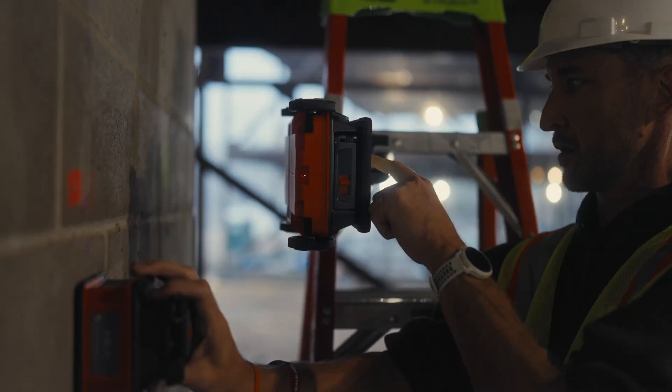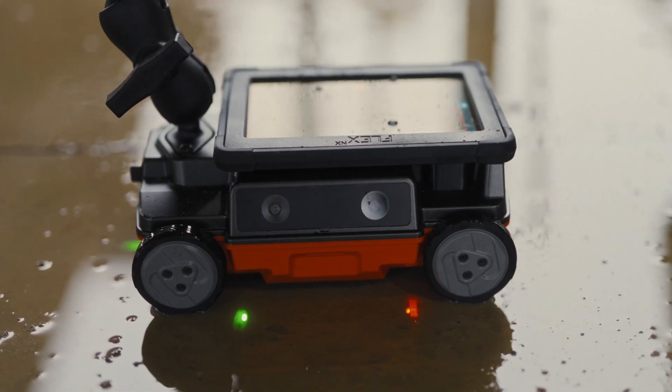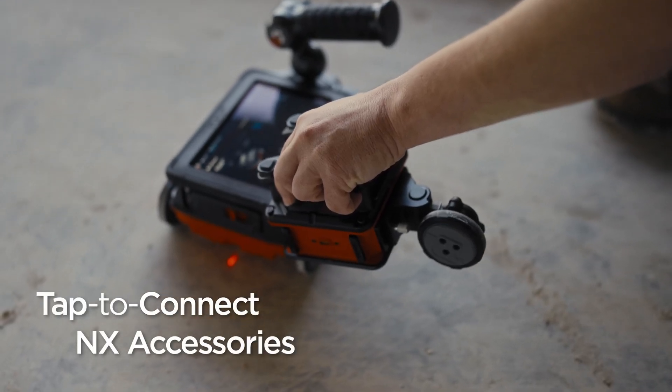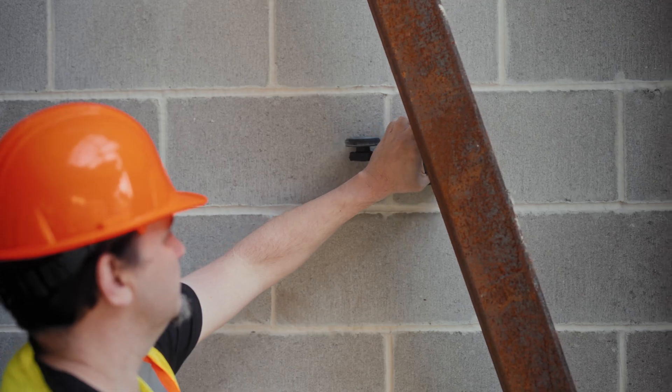Flex NX gives you the power to choose the setup that matches your needs. Quickly connect any wireless NX antenna or accessory to scan large areas, tight spaces, and walls and ceilings.